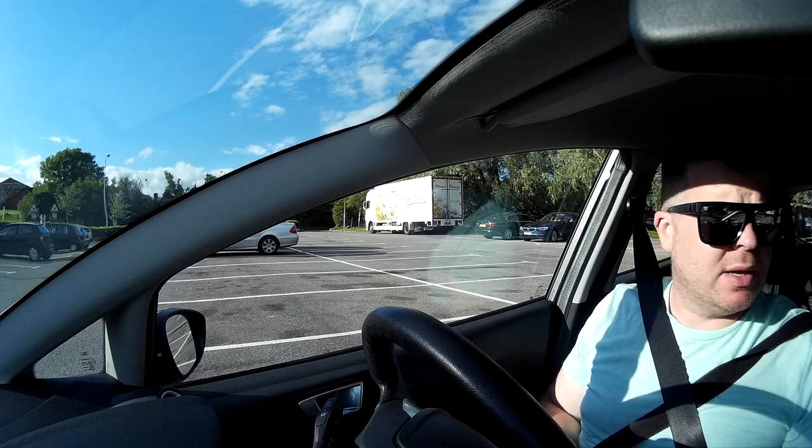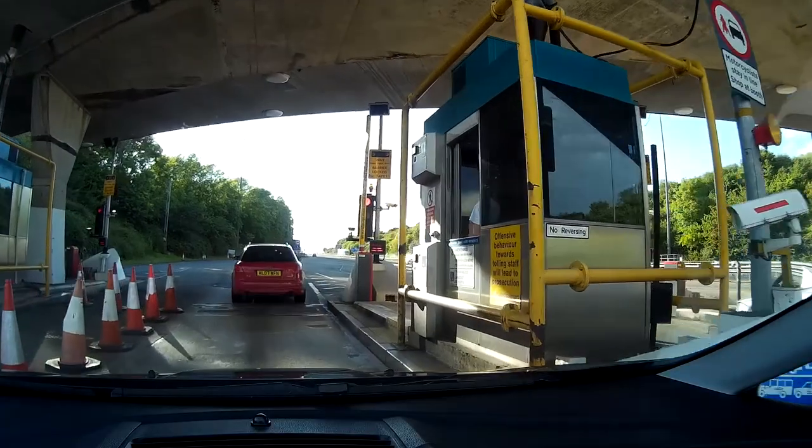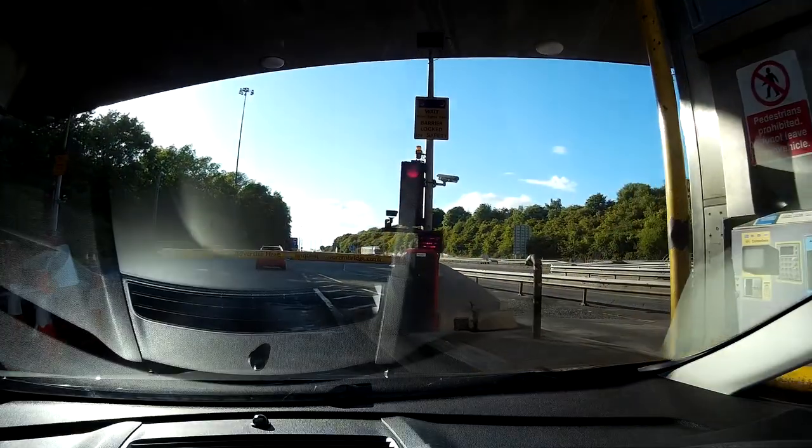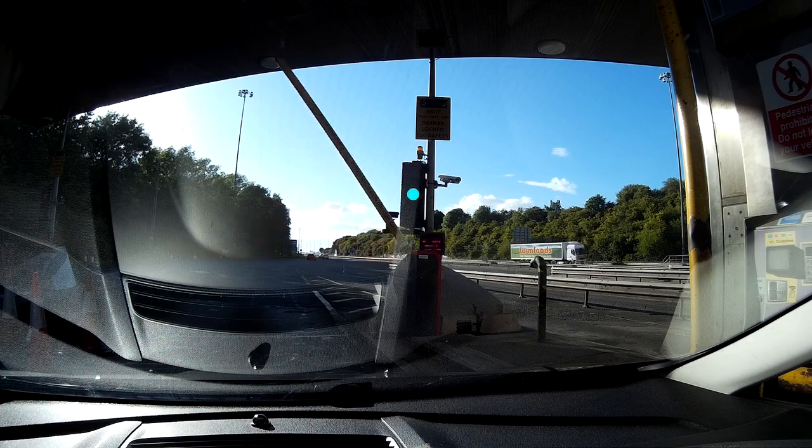We stopped for Starbucks at Melton Mowbray Services. Yasu — how long? 15 years later. Thank you, mate.